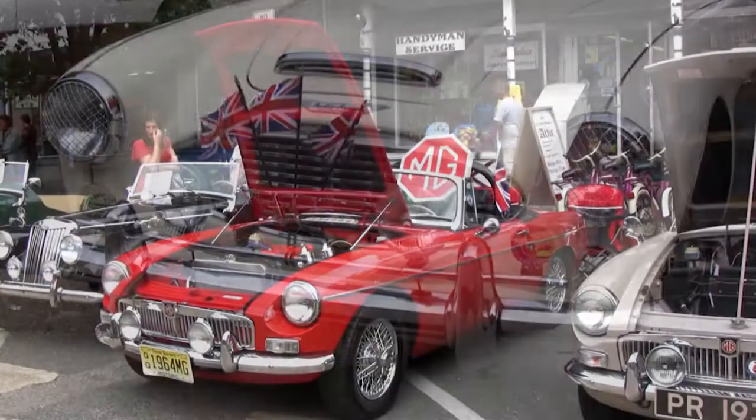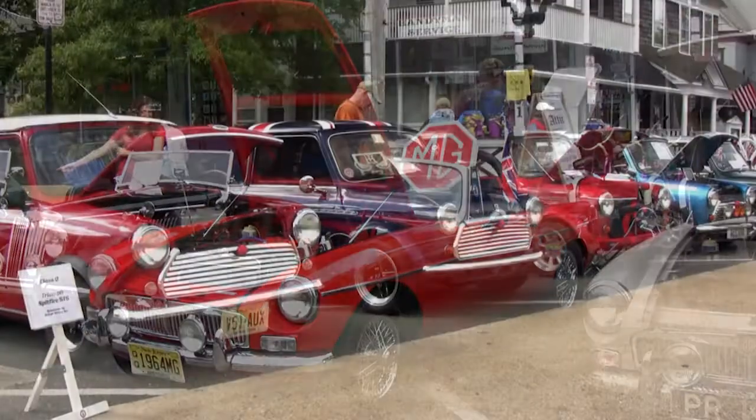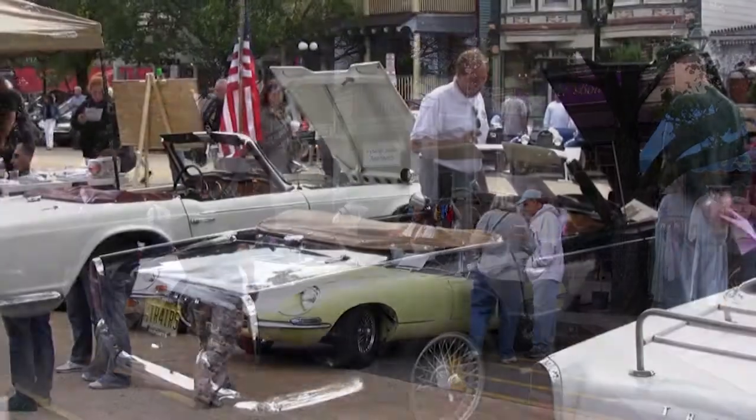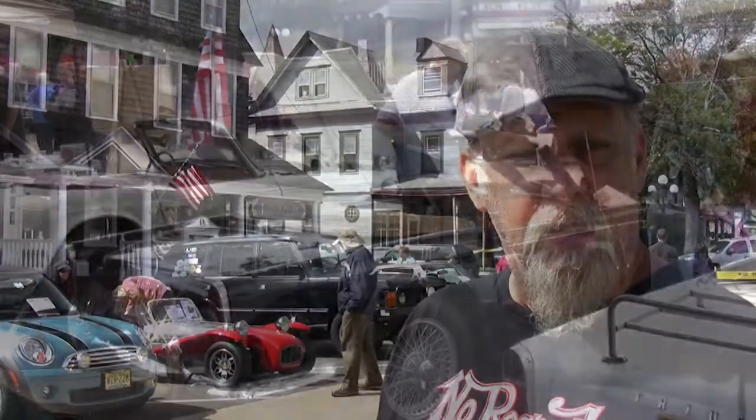The British cars gathering together and having these shows began in the mid to late 70s in Maryland. At the height of their popularity, they would have as many as 900 to 1,000 cars. Our venue isn't that big, but we are managing to fill it and we're having a great time.